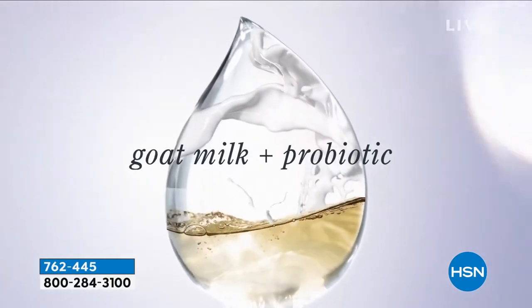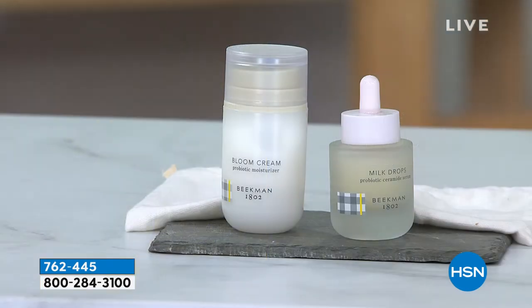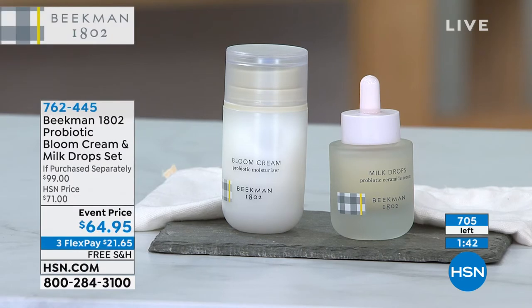Just your bloom cream daily probiotic moisturizer is $54. For $10 more, you're getting the $45 goat milk drops booster. In a consumer survey, 90% saw a more youthful glow and radiance, and 96% — almost perfect — found it absorbed really quickly. Already 700 of these left.